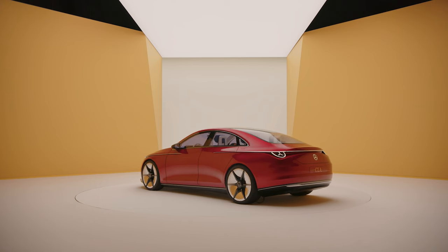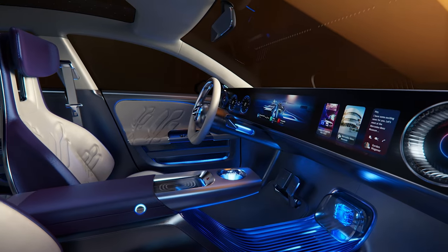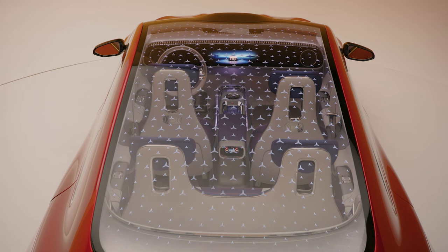The lit cabin space looks nice even when viewed from outside, especially with more star elements in the glass roof — which is something I assume to be concept-cool only. Still, that massive screen inside might not be a concept-only thing, as Mercedes is all-in on giant displays these days.